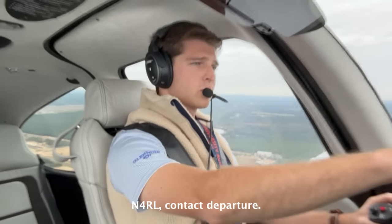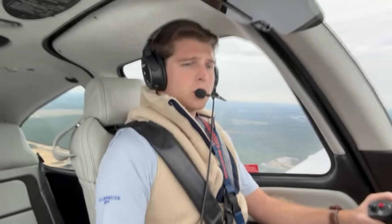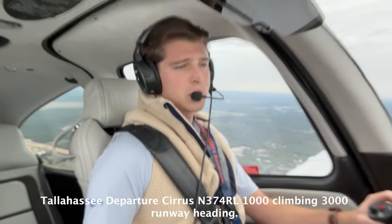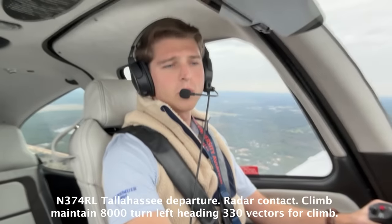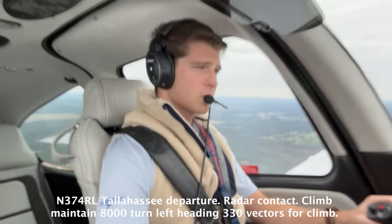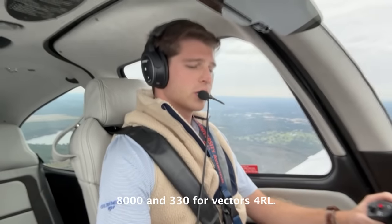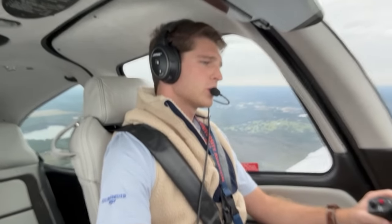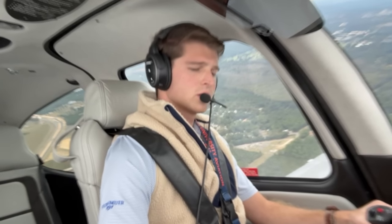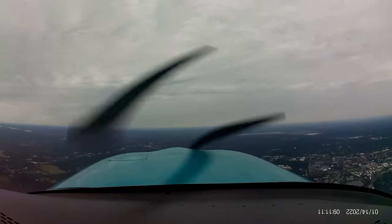4 Romeo Lima, contact departure. Departure 4 Romeo Lima, have a good one. Departure 374 Romeo Lima, 1,000 climb to 3,000, runway heading. 8,000 and 330 for vectors for Romeo Lima. Onboard 3921, maintain 4,000. 4,000 with 3921. Approach on with 3921.